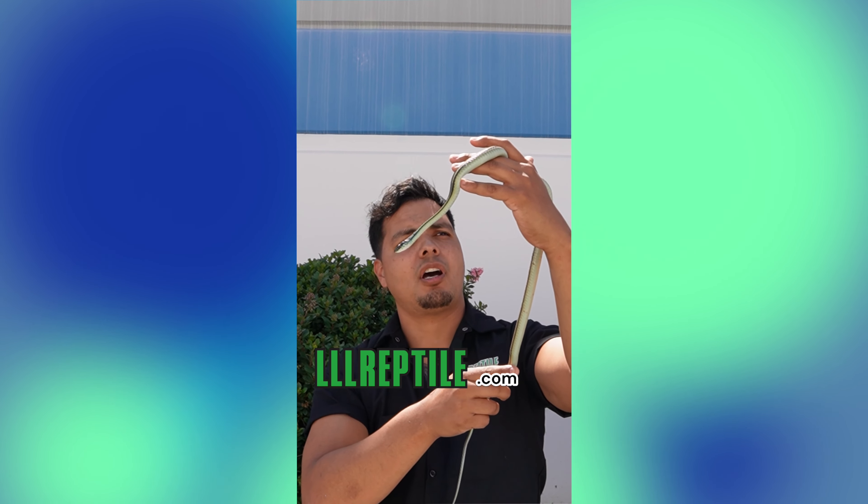You can find this cool little guy and plenty of other reptiles on our website at lllreptile.com.